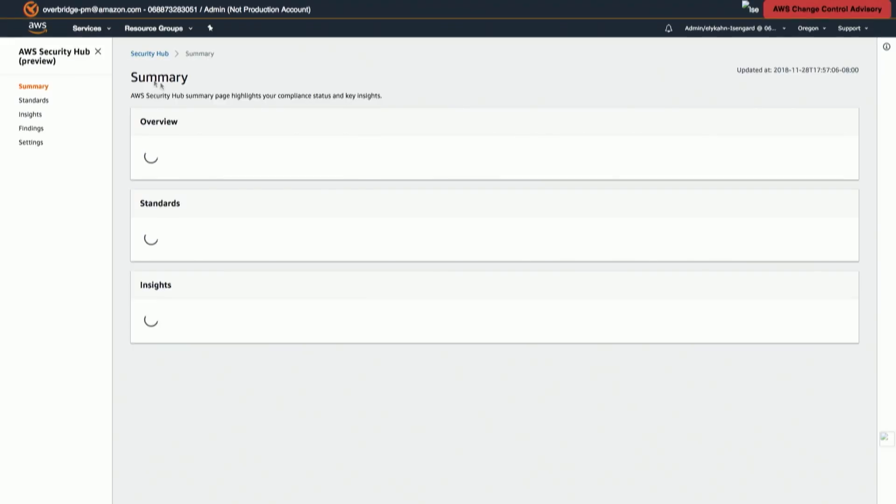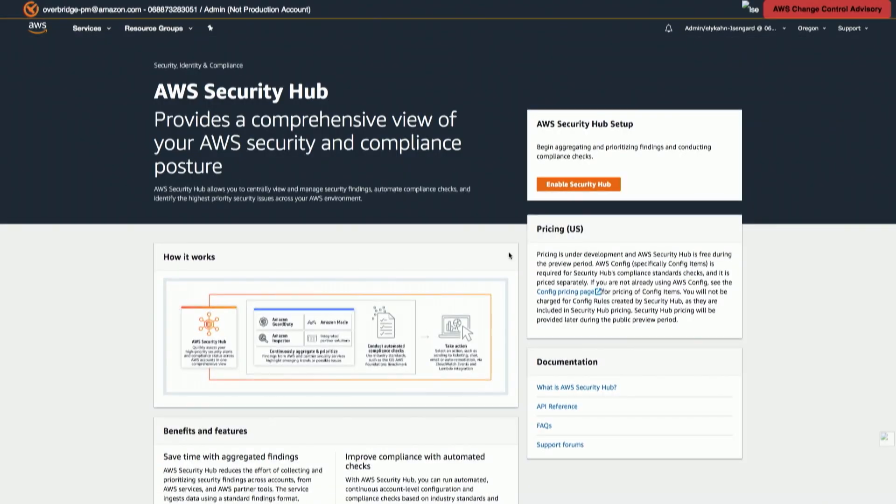How do customers get started with the service today? It's super simple — go to your console homepage and just type in 'Security Hub.' The activation process is literally just a couple of clicks. You'll land on a page and you just need to click 'Enable Security Hub.' It will automatically enable Security Hub for the account you're currently using and we'll start running the CIS compliance checks automatically.